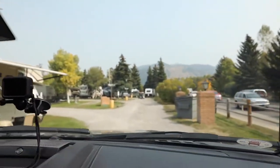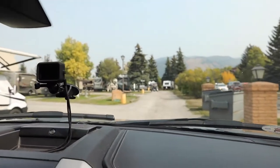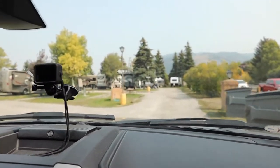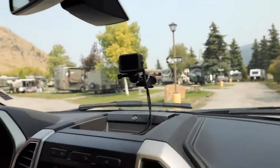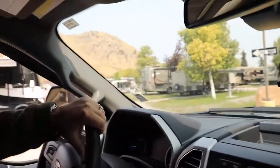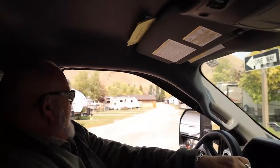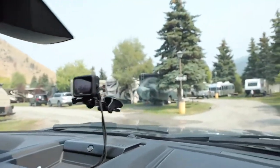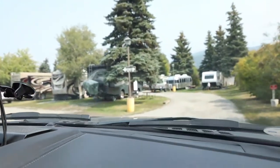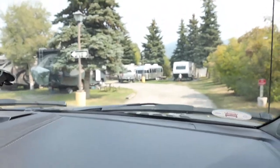This is the Virginian RV Park. I think this was $105 a night, but it's booked up with no vacancies. And actually, to be honest with you, it's really nice. They've got trees between each unit. It's very clean, very well maintained.